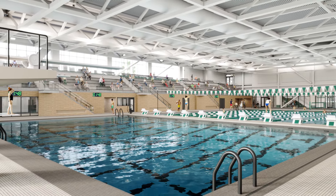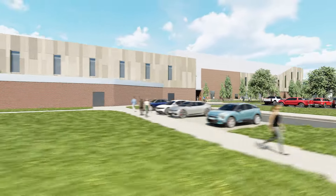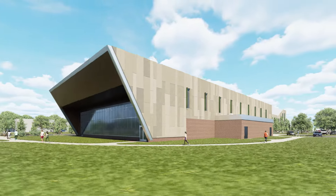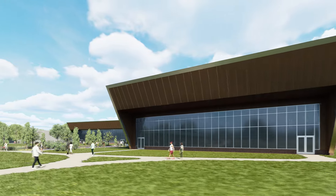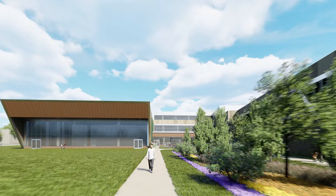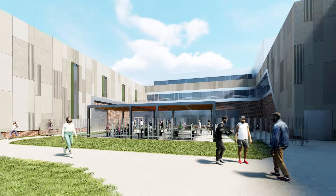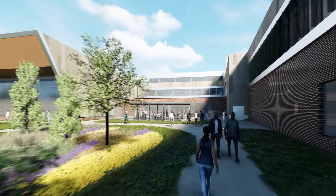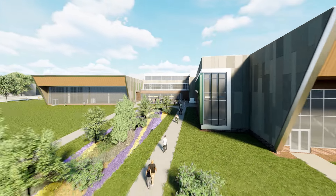The Student Recreation and Wellness Center is expected to open in 2026. We are incredibly excited to open the doors and welcome you to a place that will support the wellness of our entire Spartan community for years to come. Welcome!